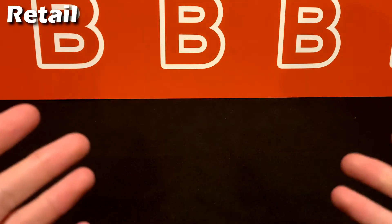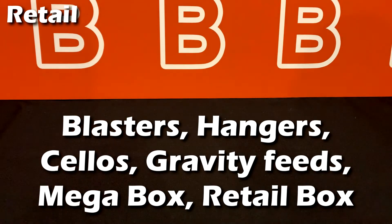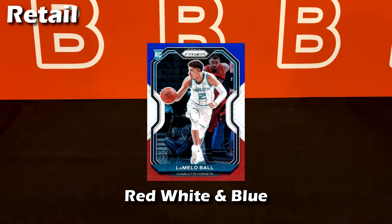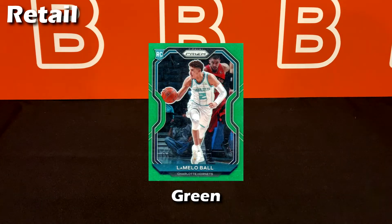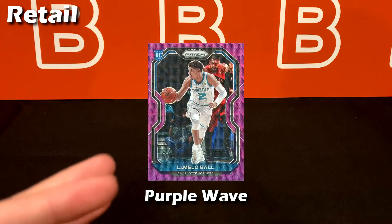Up next are our retail parallels, which are all a step up from the base card. Retail products are sold at Target, Walmart, bookstores, sporting goods stores — things like blasters, hangers, cello packs, gravity feed packs, mega boxes, and sometimes full retail boxes. Starting off is the red, white, and blue, typically found in cello packs. The next one is the green Prizm, found across a lot of retail products — typically your first colored regular Prizm.